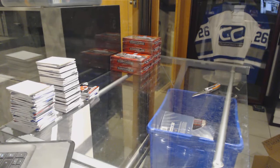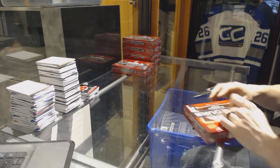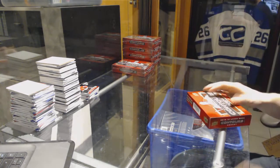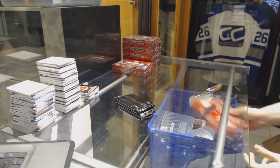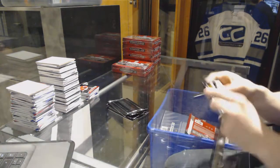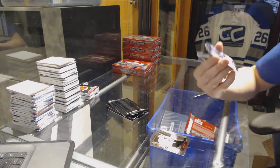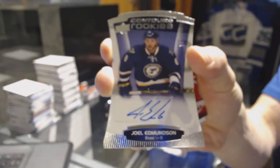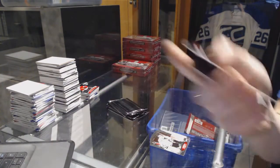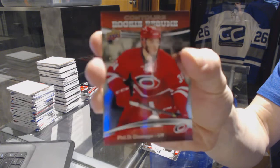Box three: we've got a rookie autograph number to 4.99 for the St. Louis Blues Joel Edmundson, and a rookie resume number to 3.99 for the Carolina Hurricanes Phil Di Giuseppe.